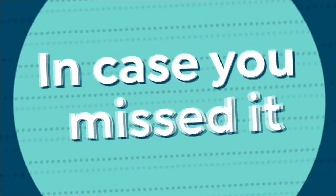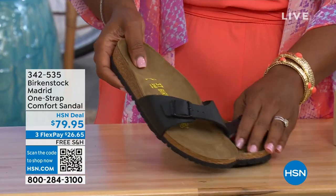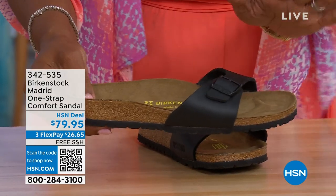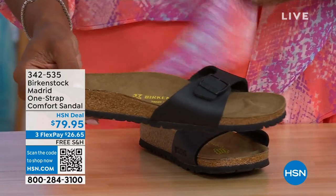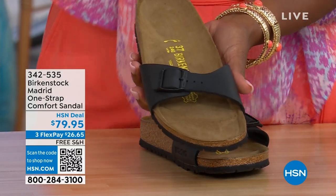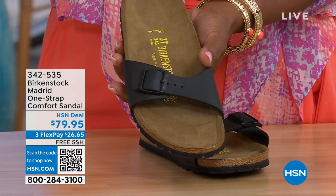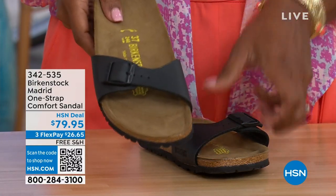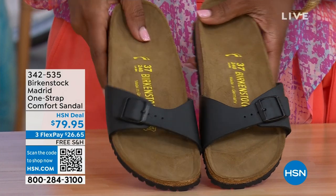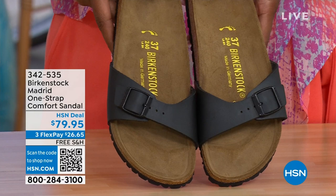In case you missed the Madrid sandal earlier — the very first Birkenstock to come to the United States — they still make it in lots of great colors. We only have Black and White left now. Mocha is gone. You may still find metallics under a different item number on hsn.com. Just type in Birkenstock to see everything available. Item number is 342-535. Called the Madrid.